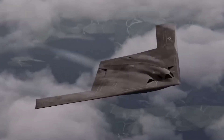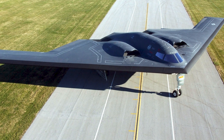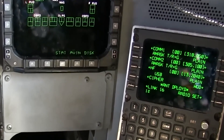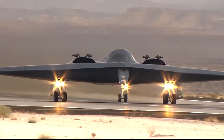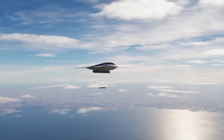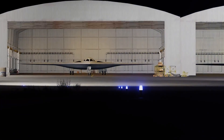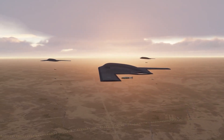Looking toward future requirements, the B-21's upgradable architecture ensures relevance throughout its projected service life extending into the 2070s. The aircraft's open systems architecture allows integration of new technologies as they become available, preventing the obsolescence issues that plague the B-2. Artificial intelligence integration capabilities enable autonomous functions impossible with 1980s computer architectures. Future upgrades could include unmanned mission capabilities, swarm coordination with autonomous platforms, and decision-making support that enhances crew effectiveness. The B-21's design also accommodates directed energy weapons, hypersonic missiles, and other advanced systems currently under development.